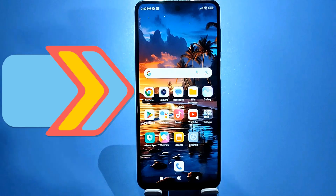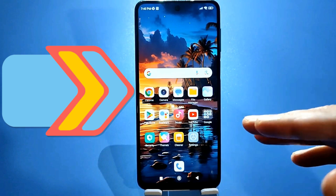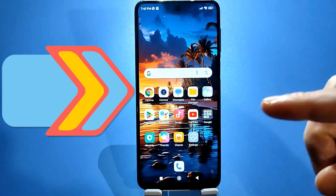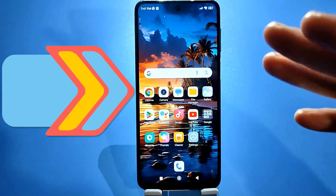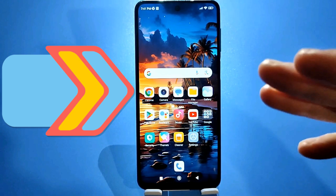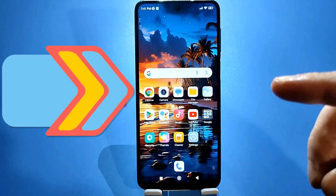Hello everyone. Today I'll show you battery settings on your phone that significantly slow it down. It doesn't matter what model you have — I'll be demonstrating this on a Xiaomi phone. If you have a different model, there are similar settings that should also be disabled to make your phone significantly faster and process information much better than it currently does.